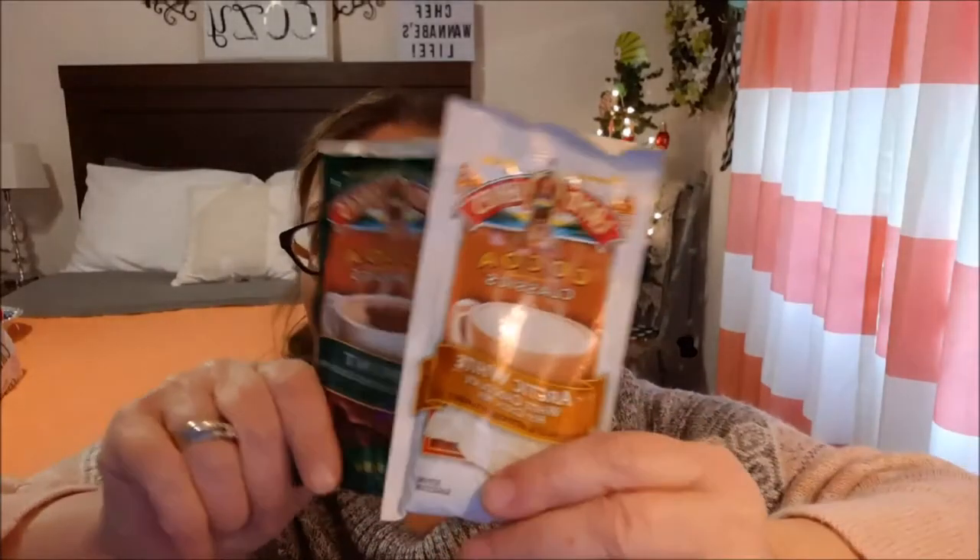How about some beef jerky? I don't know anybody who doesn't love that. Next up — how about some flavored hot cocoas? This is Arctic White chocolate hot cocoa mix and this is mint and chocolate hot cocoa mix.